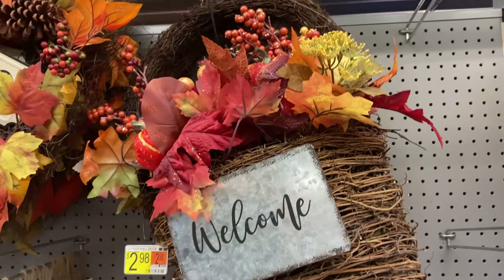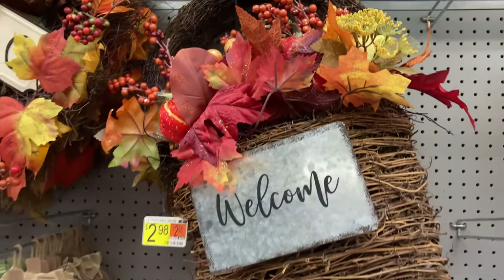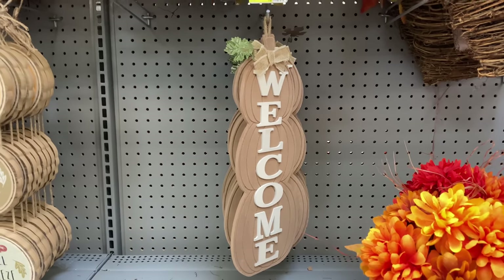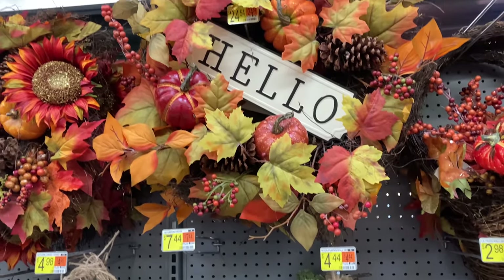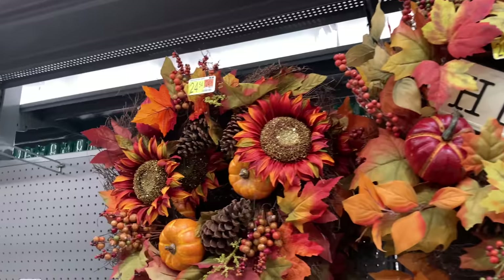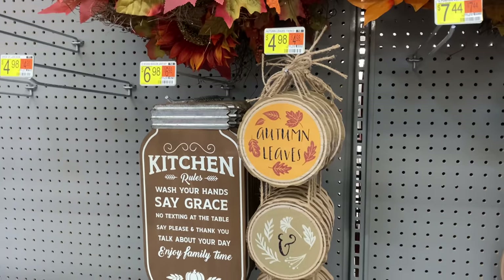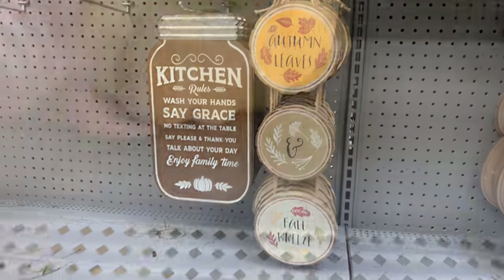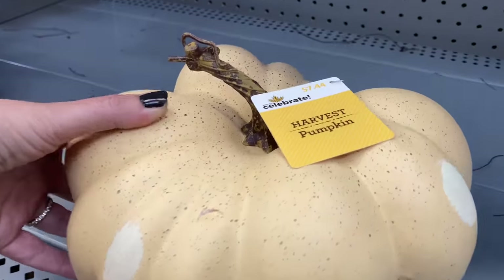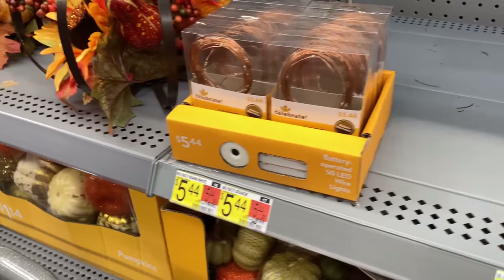These wreaths — Walmart's wreath game is on point this year. That is so nice and it looks like the basket you can get at Hobby Lobby, and you hang those on your door and it's already put together for $25. That hello sign is metal. I just can't keep saying high quality, but this stuff is really, really nice this year. And it may be every year — maybe I just haven't paid attention until now, but really nice stuff.